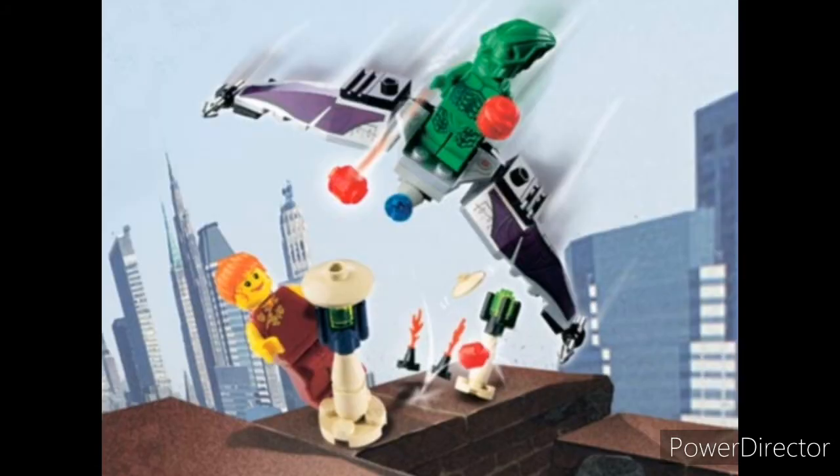And at number 3, we have the Green Goblin, mostly for the minifigures. And the small little glider build, which is actually really nice looking.